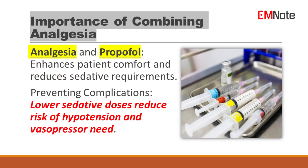By combining Propofol with appropriate analgesia, healthcare providers can enhance patient comfort, reduce the overall dose of sedatives required, and potentially avoid complications associated with high doses of sedatives, such as hypotension requiring vasopressors.